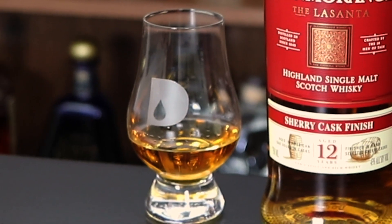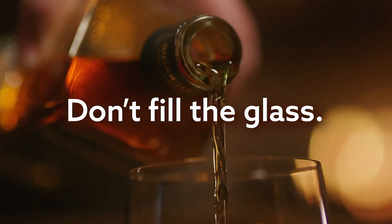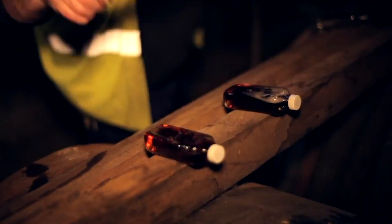When I do a tasting, I tend to use these Glencairn glasses, and I don't want to fill it up to the top. I want some room to be able to angle the product so I can take a look at the color. Glenmorangie is using sherry casks for the finishing on this product. Sherry can sometimes provide a tint, and it tends to be on the greenish side, so it's kind of an indication as to what barrels were used.